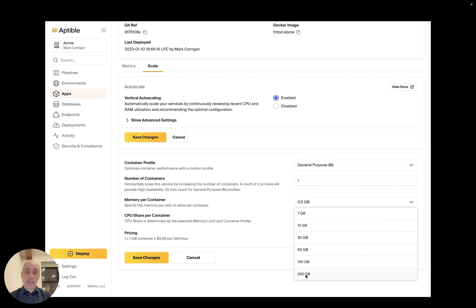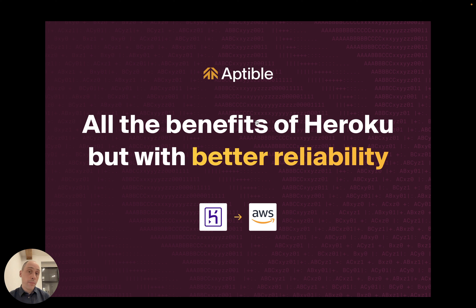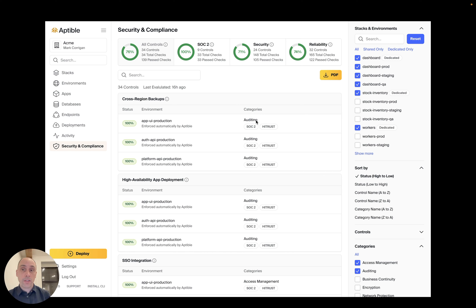You can scale to the largest container sizes that AWS has to offer and take advantage of CPU or RAM-optimized instances. When it comes to reliability, AWS is second to none, but Aptable helps you take that to the next level with features like high availability app deployments by default, auto-scaling, zero downtime deployments, and 24/7 SRE coverage.